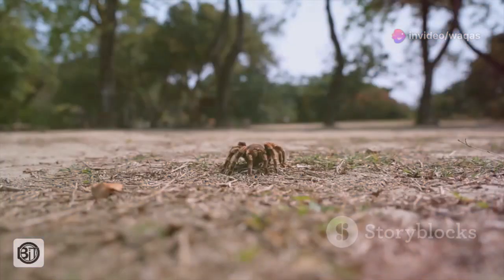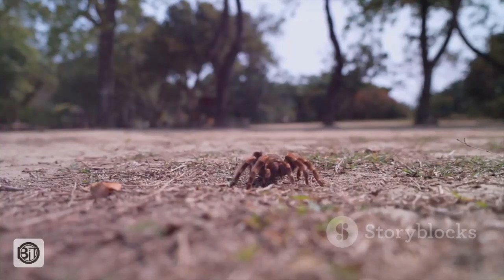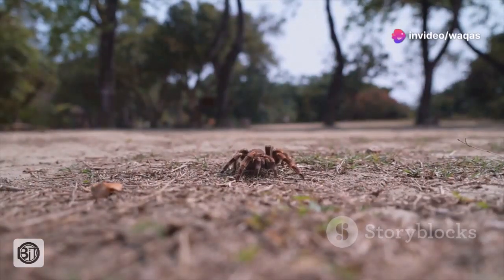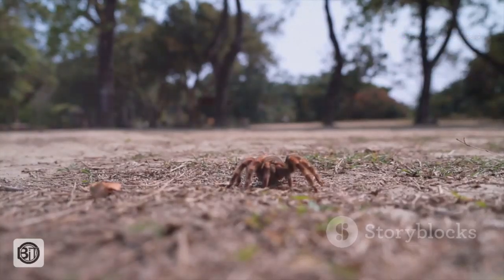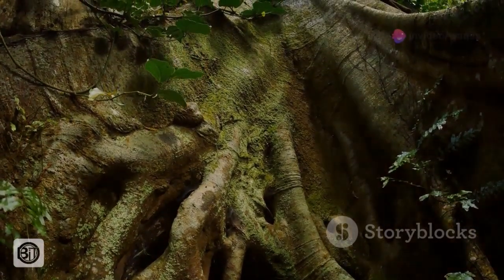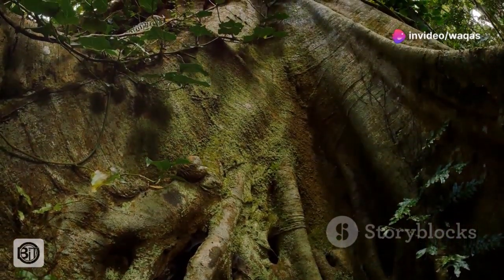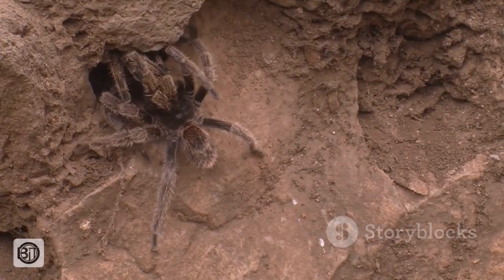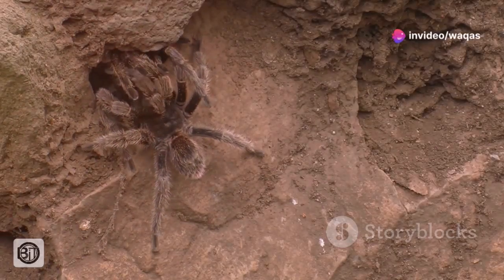The Goliath bird-eater is a creature of the night, perfectly adapted to the humid, dimly lit understory of the Amazon rainforest. They are terrestrial spiders, meaning they spend most of their lives on the forest floor, unlike arboreal spiders that prefer the relative safety of the canopy. Their burrows, often dug at the base of large trees or amongst buttress roots, provide a cool and moist retreat from the heat of the day and the lurking dangers of the rainforest. These burrows are not simply holes in the ground, but meticulously constructed homes lined with silk to prevent collapse and often extending several feet into the earth.